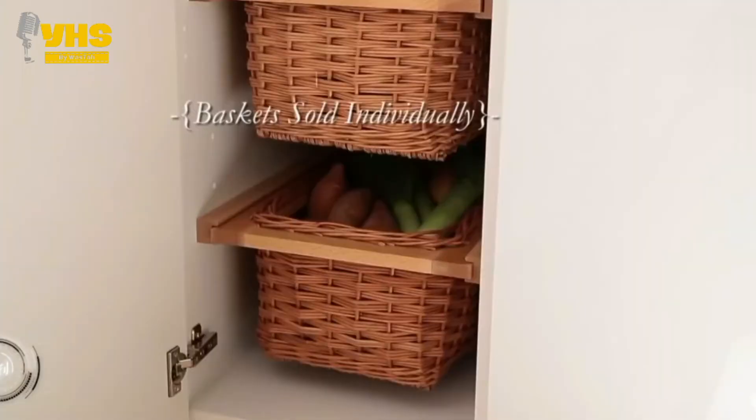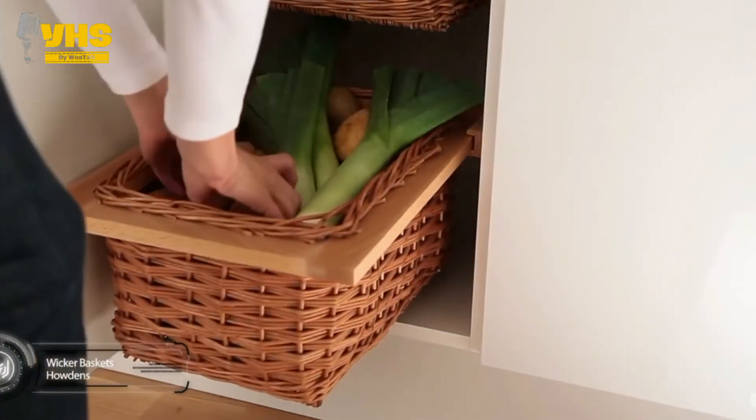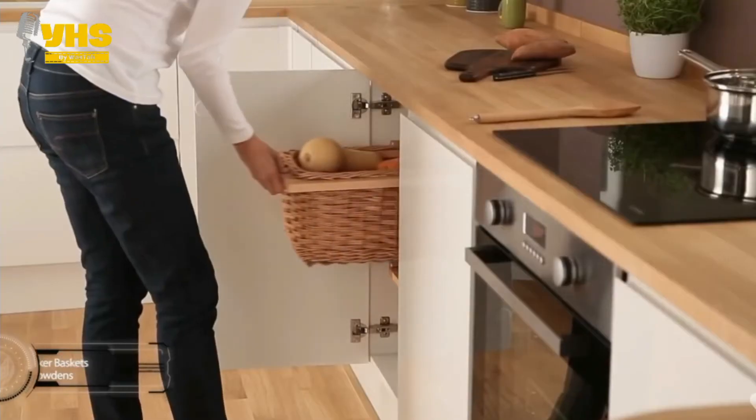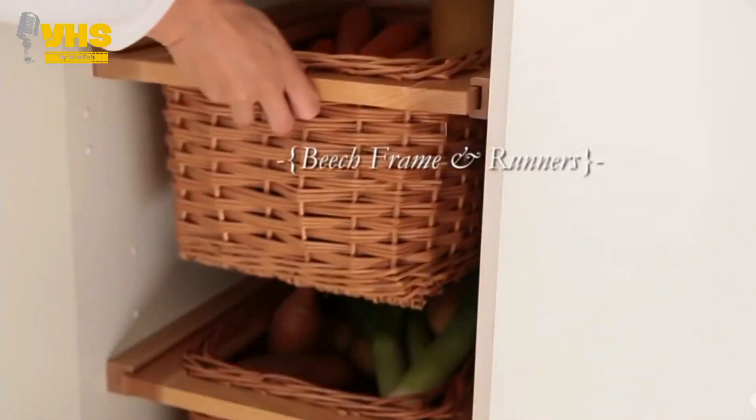Let's take a look at the wicker storage baskets. If you weren't a fan of the wire baskets, here's another more stylish and rustic option: wicker storage baskets. With a maximum weight limit of about 20kg, you can easily store a whole week's worth of groceries.